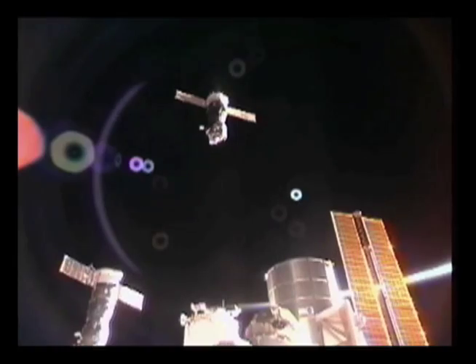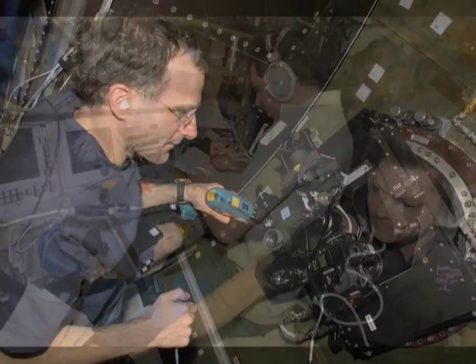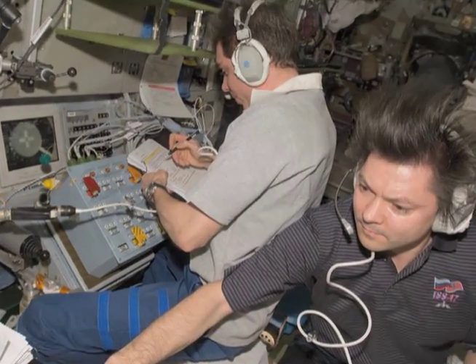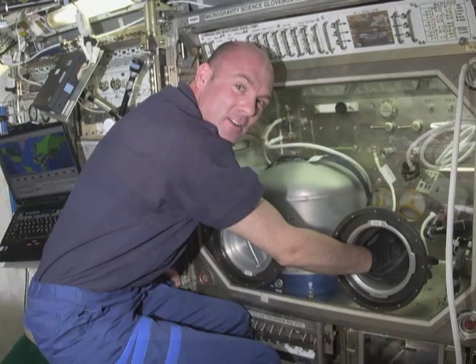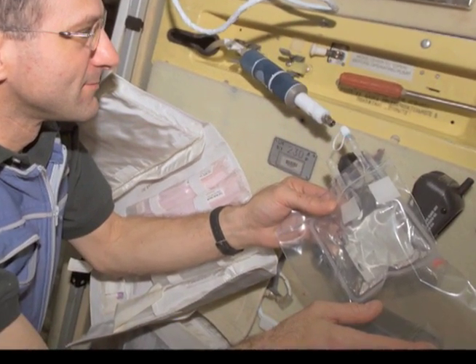In December of last year, crew members of Expedition 30/31 successfully docked with the International Space Station. The crew members are NASA astronaut Don Pettit, Russian cosmonaut Oleg Kononenko, and European Space Agency astronaut Andre Kuipers. The crew will be busy with dozens of experiments during their time aboard the station, examining what kinds of materials are suitable for the harsh environment of space and what microgravity can teach us about manufacturing processes here on Earth.